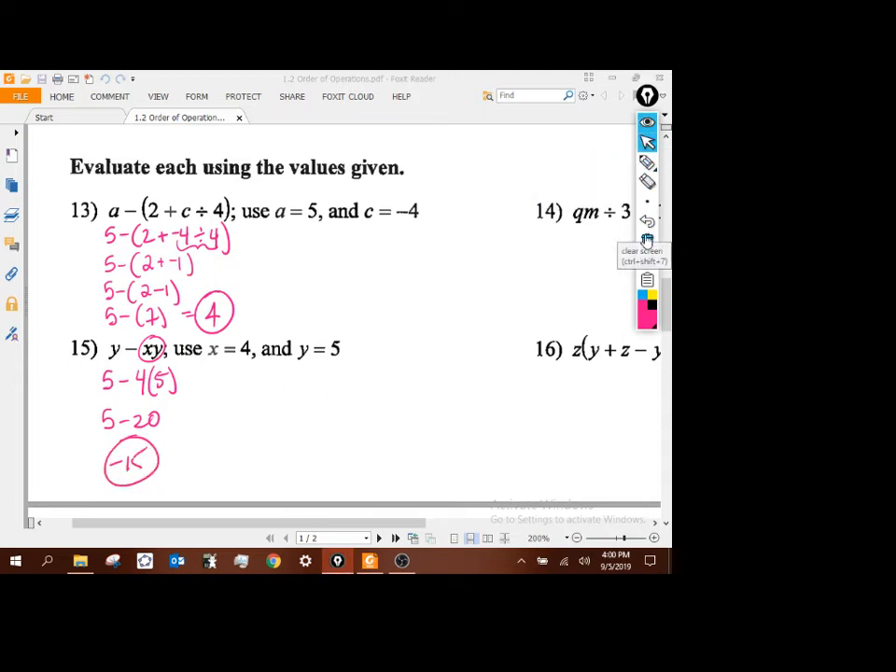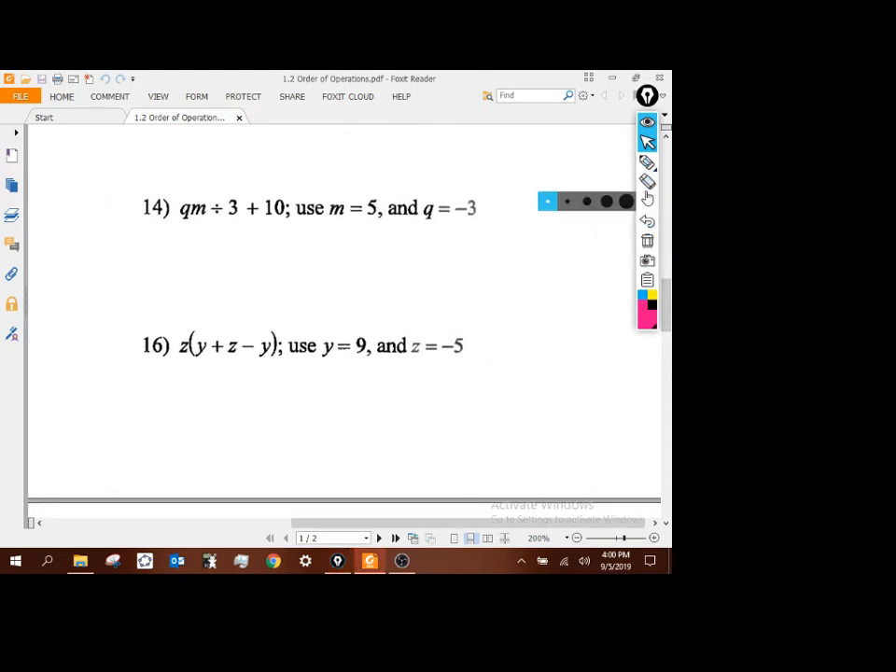The last couple: q is negative 3, m is 5. We'll divide that by 3, add 10. Left to right — no parentheses to work inside, no exponents. Multiply and divide first: negative 15 divided by 3 is negative 5, then plus 10 gives me 5.